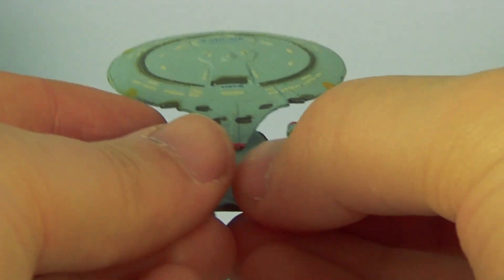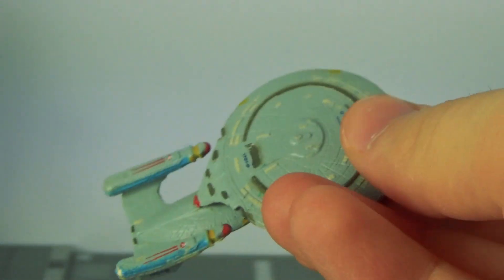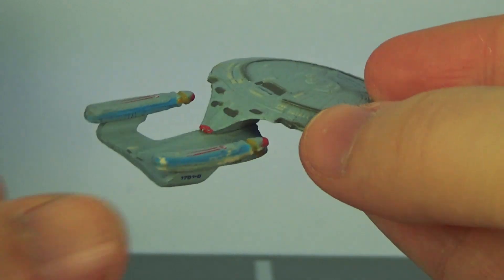Is there any spaceship in all of sci-fi more beautiful than the Enterprise-D? No, there isn't. I do prefer the refit version with the three nacelles — the extra nacelles from the last episode of Next Generation. But that's sort of it.